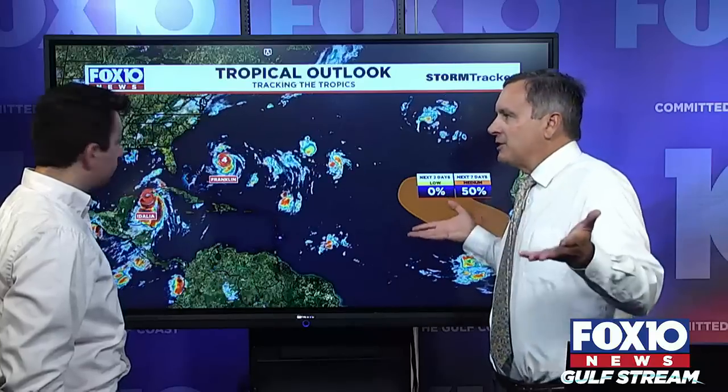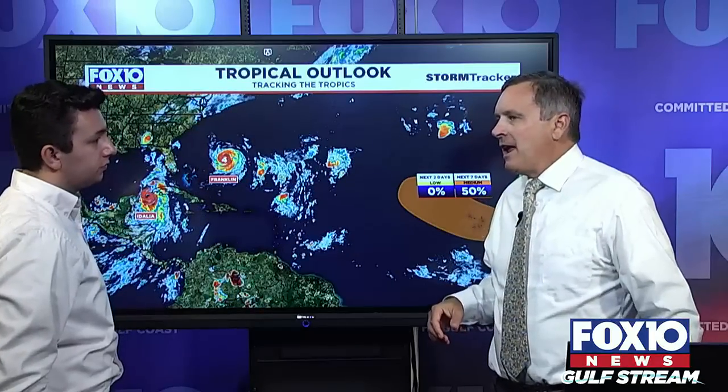Right now, the only thing that's going to have any impact on us will be the outskirts of Idalia and the potential for some storm surge. Could Idalia actually help our weather? We're not wishing a major hurricane on our neighbors to the east, but we've got a heat wave problem — that's an understatement. Will we start to see some improvements?